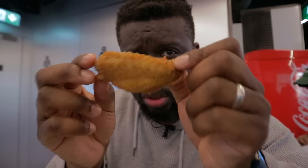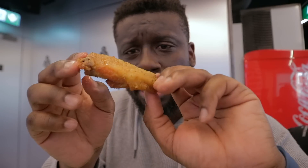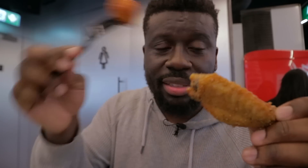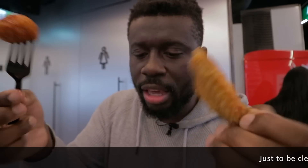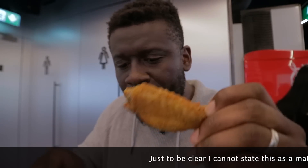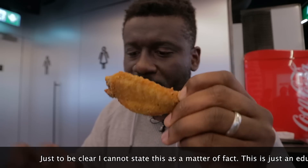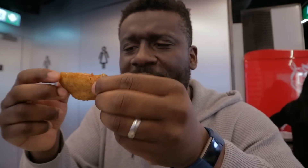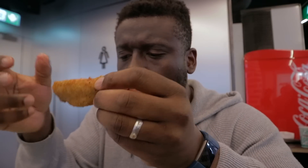Just imagine these wings — strip this lemon and pepper seasoning rub and slap on the mango habanero sauce instead, and it's exactly the same. My suspicions were right: they are batch cooked, and then they put the rub on after. Which is a bit of a shame because you want to maximize that flavor — you want to cook the seasoning and the rub with the chicken. But anyway, time to sample this lemon pepper.